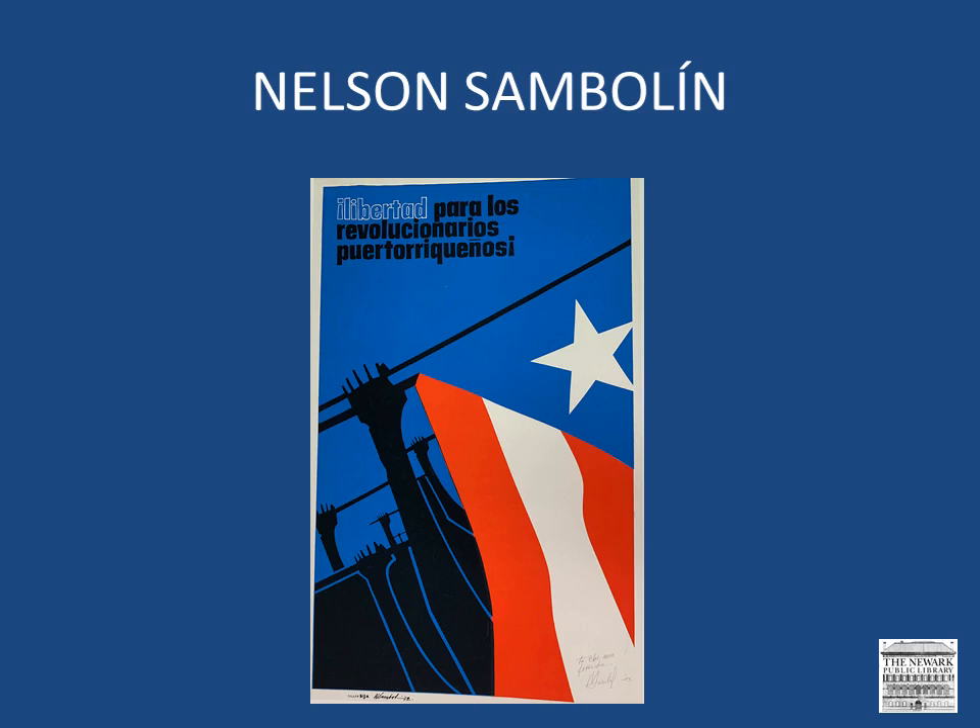Sambolín worked at the University of Puerto Rico, where he made commemorative posters and other materials for campus activities, and he taught in the schools of architecture and public communication. His posters can be found in many important collections. His work is often distinguished by its lettering, as well as open lines and clean stylized designs. Here we see an image that Sambolín designed, which includes patriotic imagery and a strong political message: freedom for Puerto Rican revolutionaries.